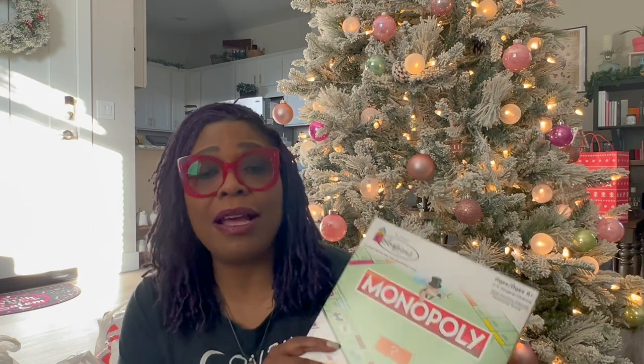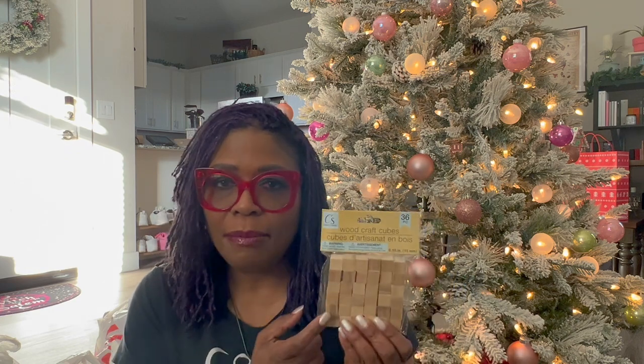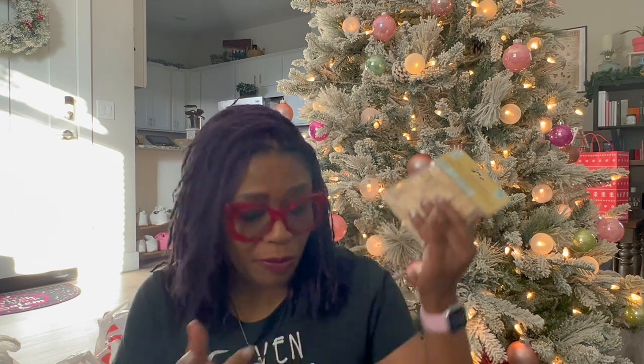My coven sister told me about this and I immediately went to Dollar Tree and got that. On that same note, I'm gonna bring back an old craft — I'm gonna make some new charms. I plan on painting them, putting symbols on here, and using these for casting and divination. I'm very excited about this project because I know what I want.